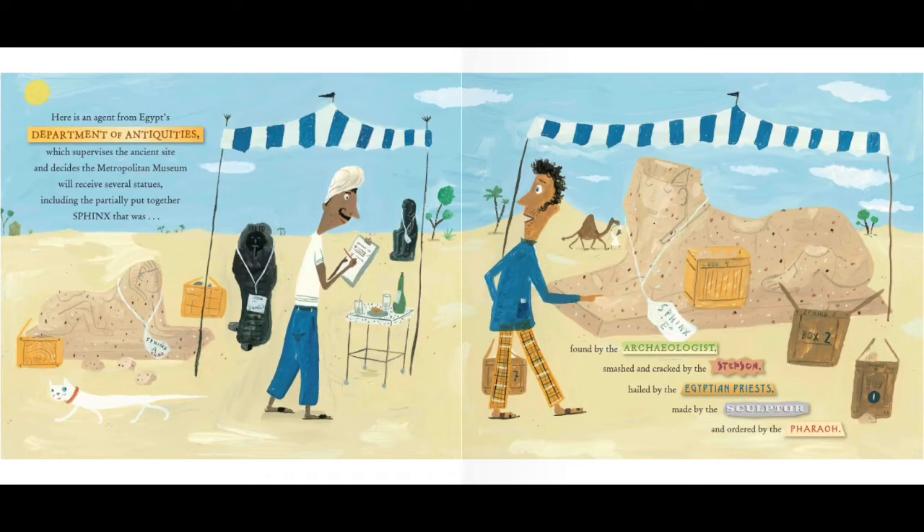Here is an official from Egypt's Department of Antiquities, which supervises the ancient site and decides the Metropolitan Museum will receive several statues, including the partially put-together sphinx that was found by the archaeologist, smashed and cracked by the stepson, hailed by the Egyptian priests, made by the sculptor, and ordered by the pharaoh.